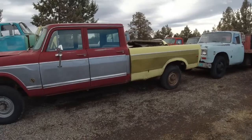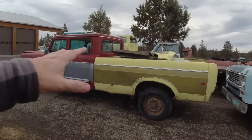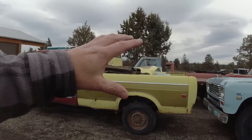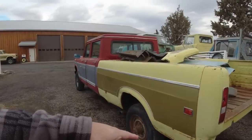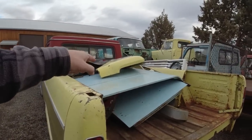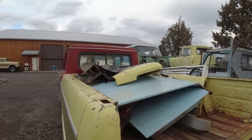Now you'll notice the bed doesn't match. This had a flatbed on it at one time; the previous owner sold the flatbed. When he went to sell us this truck, he went and sourced another bed that matches — just not the color. So we have the bed, all of the trim, the bumper, the tailgate, and all the parts and pieces. There's also an extra hood and door for this because the hood has a couple of rough spots — surface rust pinholes — and so does the door.